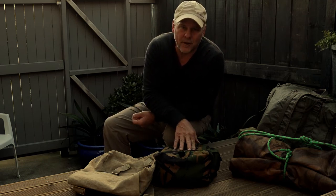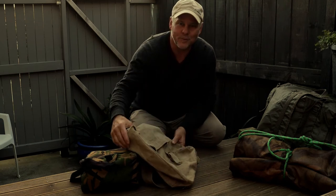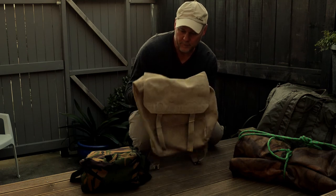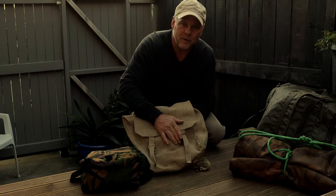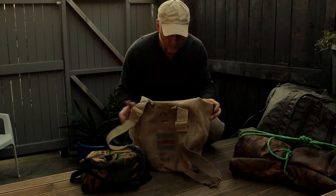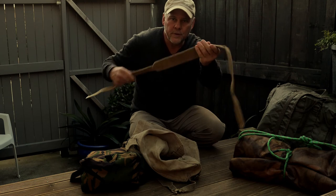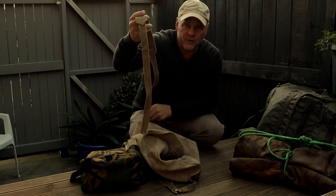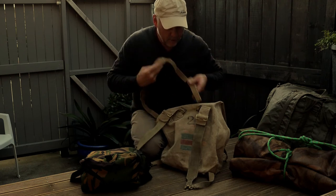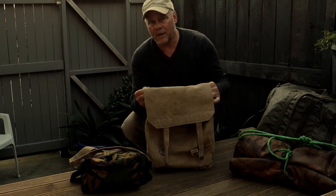I'm a military surplus type guy, so that's what we've got here. I did a video on this one — it's the British large pack from around the World War Two era, and its design goes right back to pre-World War One. This doubles up as a backpack — it's got removable straps. It comes with this webbing strap from the British 1937 webbing series, not really designed for this purpose but it fits into those buckles.